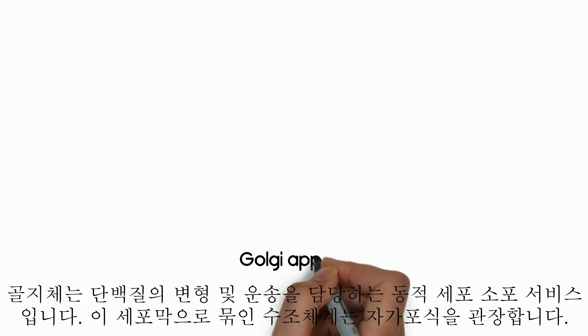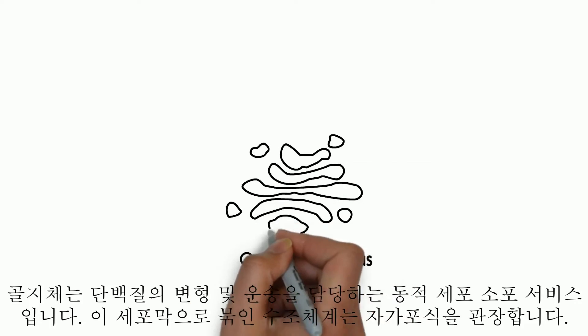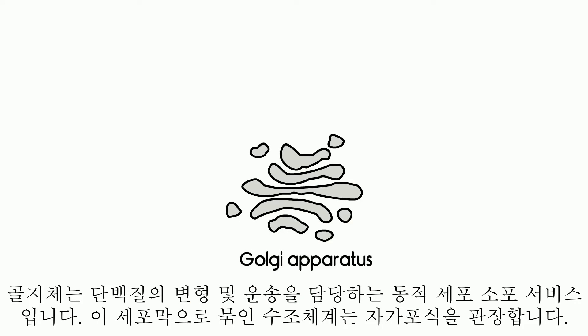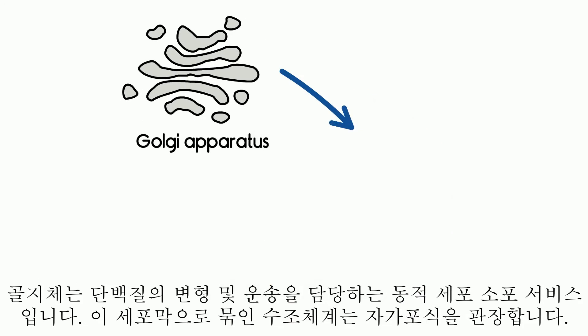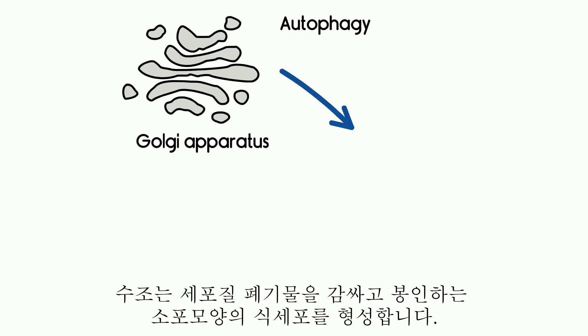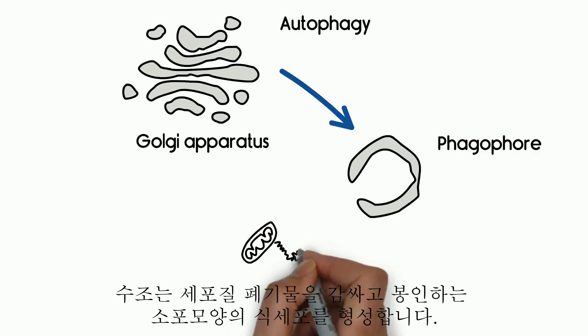Golgi apparatus is a dynamic cellular parcel service, responsible for the modification and transport of proteins. This membrane-bound cisternae system governs autophagy. The cisternae build vesicle-shaped phagophores, which wrap around and seal cellular waste.